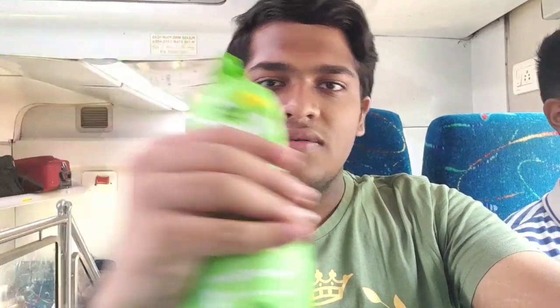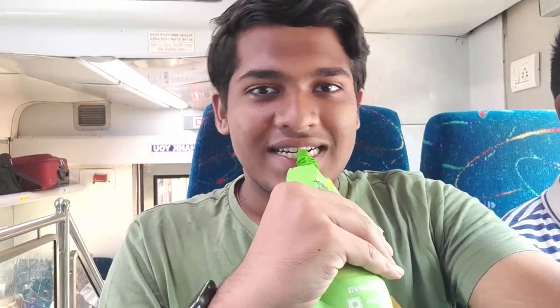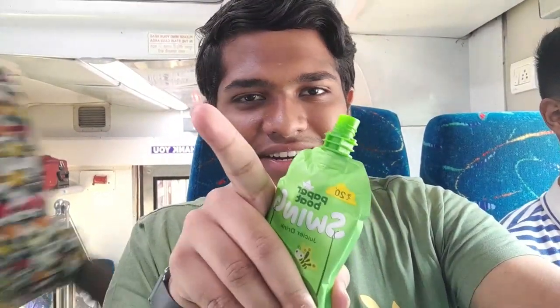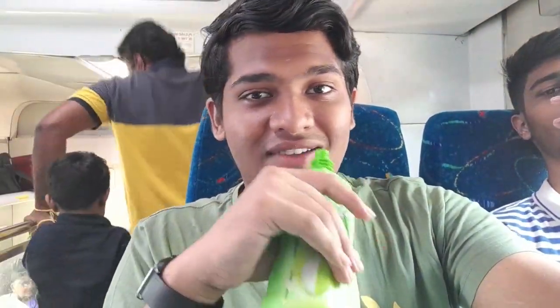The 4-day Bangalore trip is over. Now we have to struggle hard for the cycle test coming up next week on 13th of October, and not even a single unit is completed. So it's going to be a hard time after reaching Chennai.